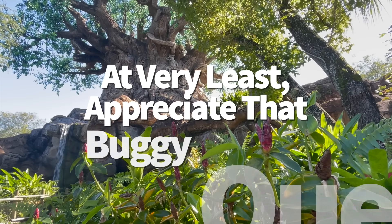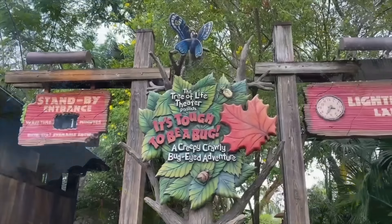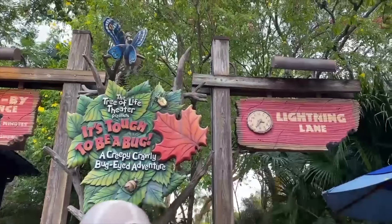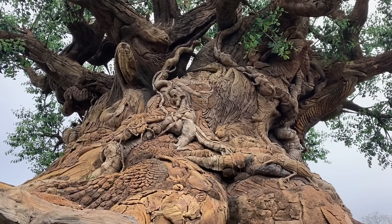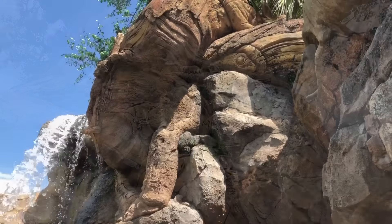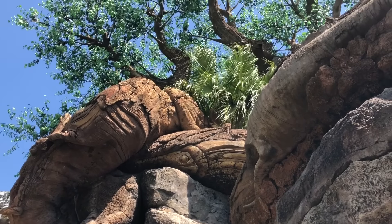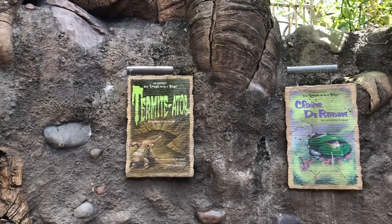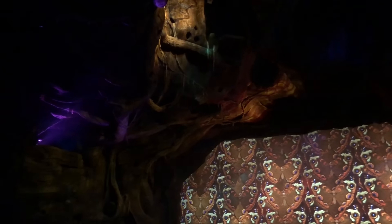I have big feelings about It's Tough to Be a Bug, and you won't see me cry a river about it being replaced by Zootopia in the future. But what I do like about this attraction is its queue — it's at least worth getting in line for. The show takes place inside the Tree of Life, and as you wait in line, you'll get to see the Tree of Life from a whole new vantage point with intricate animal carvings you'd never see otherwise. The punny bug-themed musical posters inside the waiting area are pretty cute too — think Beauty and the Bees, Website Story, The Dung and I, and Auntie.